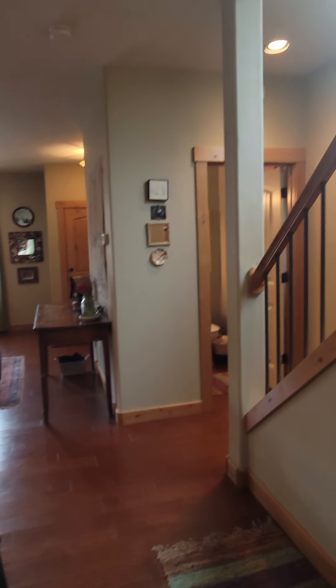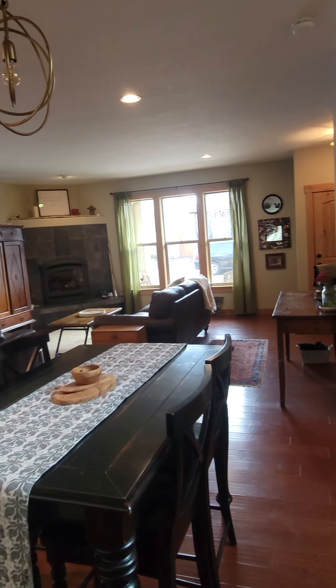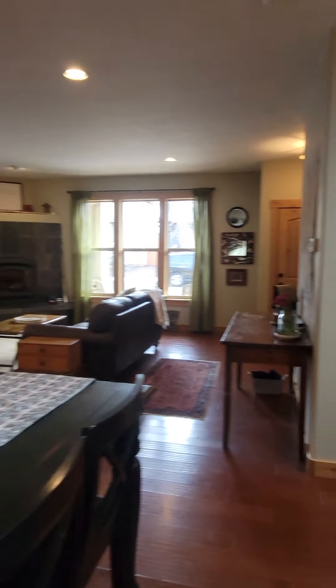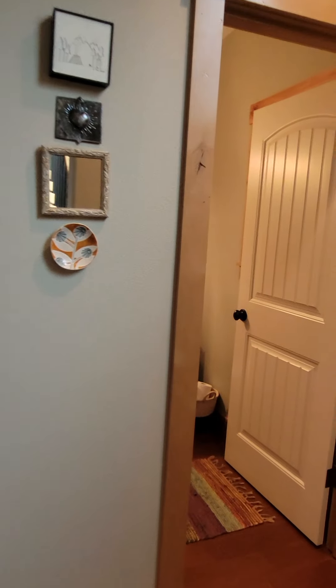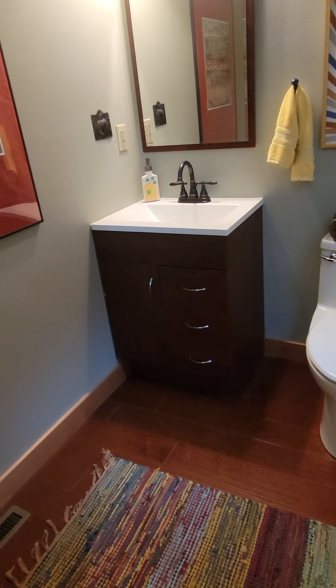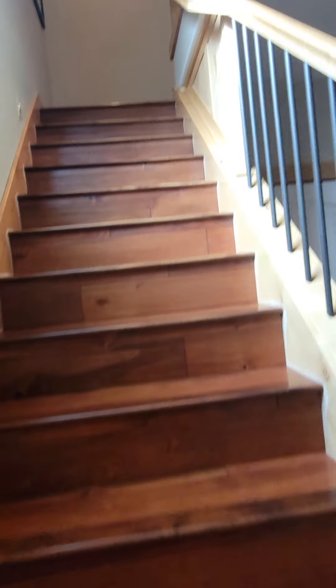Now we're back inside — here's another view of the great room. Here is a powder bathroom on the first floor. There are real hardwood floors, by the way, and hardwood floors on the stairs going up.